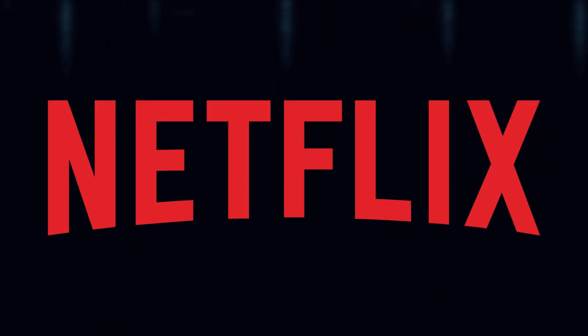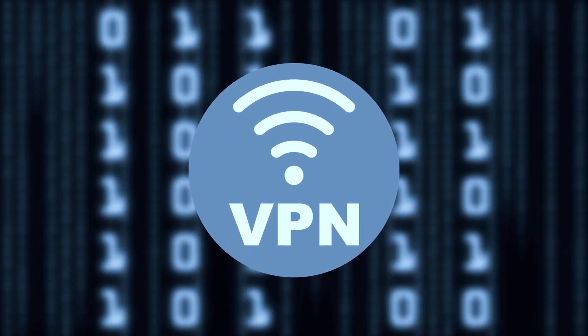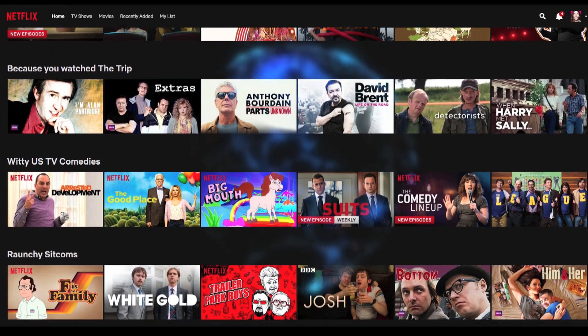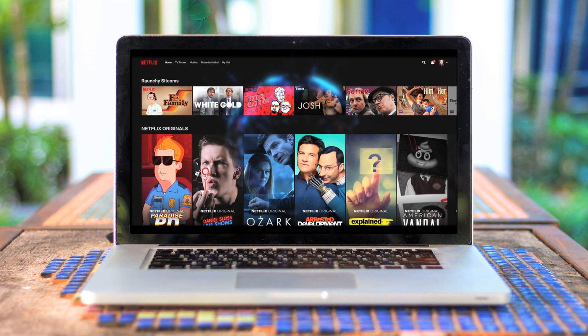For those unaware of how to unblock Netflix, the answer is a virtual private network, or VPN, which allows you to access extra content in a few very easy steps. With a VPN, you can unblock all that extra video content using your existing Netflix account, regardless of which country you subscribe from.